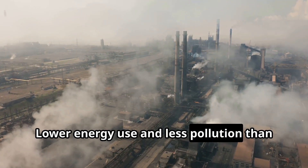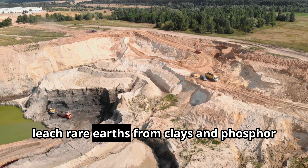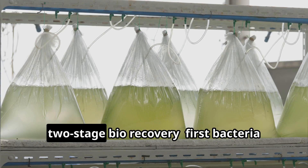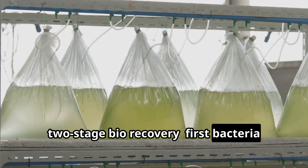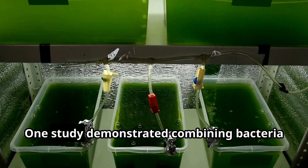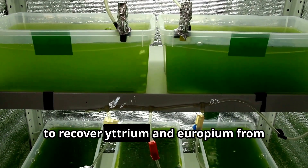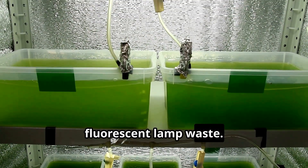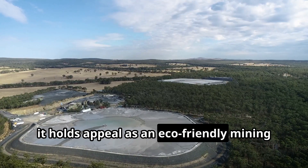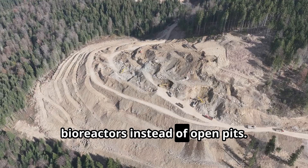For example, acidophilic bacteria have been shown to leach rare earths from clays and phosphor powder waste, freeing the metals into solution. Researchers have even experimented with two-stage bio-recovery: first bacteria leach the rare earths, then algae or other microbes absorb and concentrate them. One study demonstrated combining bacteria with algae like Euglena and Chlamydomonas to recover yttrium and europium from fluorescent lamp waste. Though bio-leaching is slower than chemical methods and not yet widely commercial for rare earth elements, it holds appeal as an eco-friendly mining technique — perhaps one day literally growing our rare earth supply in bioreactors instead of open pits.